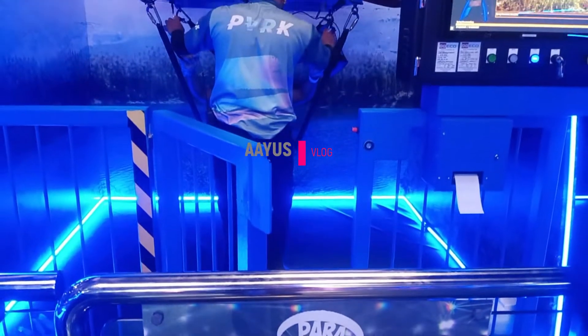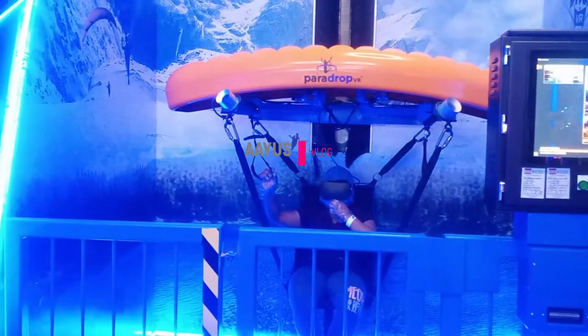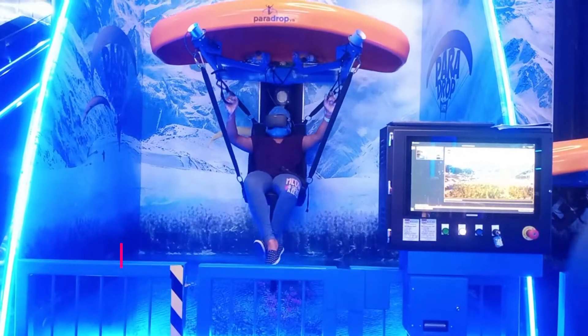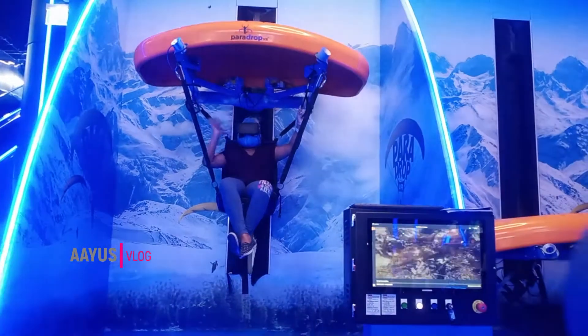This is the parachute ride — it is so awesome, I liked it so much! But I was so scared that I died three times in it. We are going to the Himalaya in this one, and we get on wearing VR glasses.